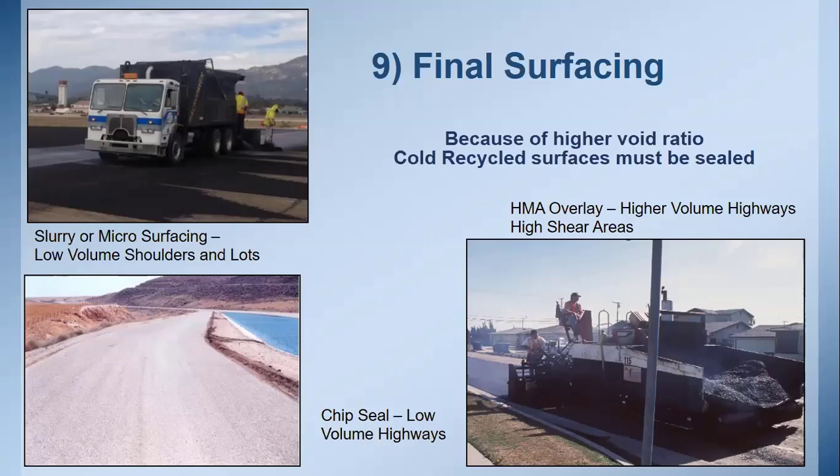For final surfacing, options include: slurry or microsurfacing for low-volume shoulders and parking lots; chip seals for low-volume roadways; in snow plow traffic areas, a cape seal or double chip seal is recommended to prevent potholing. Most common is an asphalt overlay, with thickness based on how much structure is needed to support anticipated traffic.